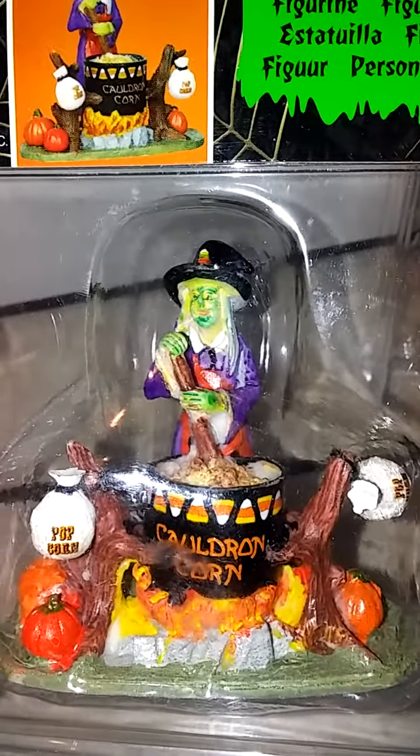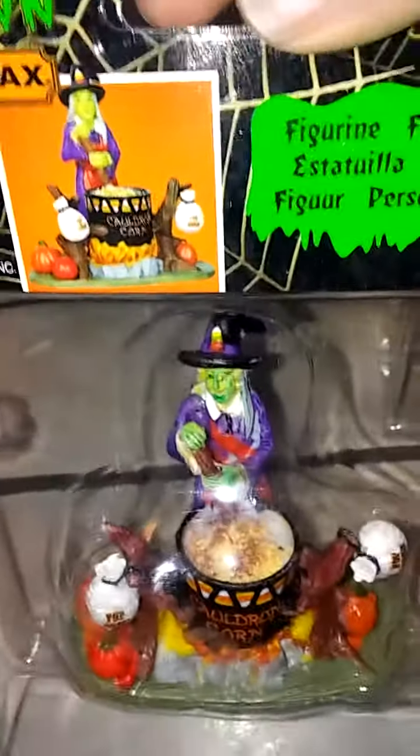I also got this one. I think it's from last year or whatever, and it has candy corn or something inside, which is pretty neat. She's brewing up — she's making popcorn.